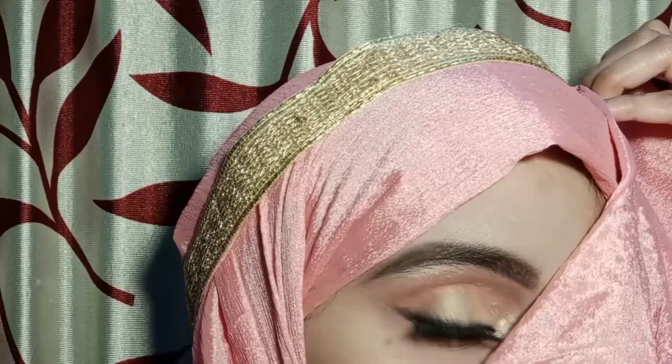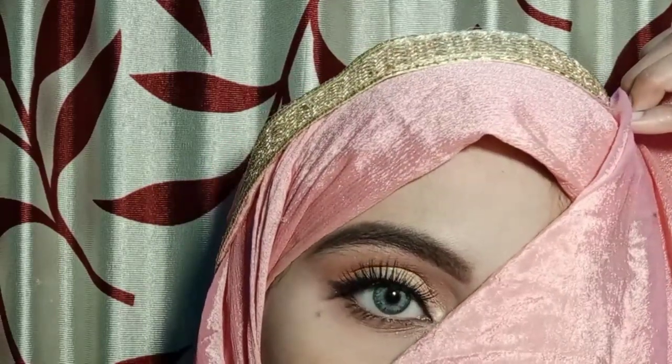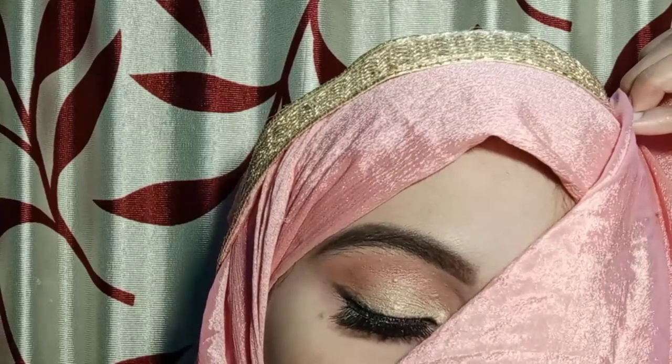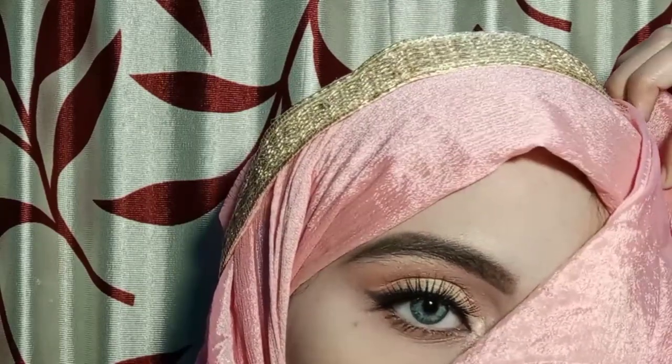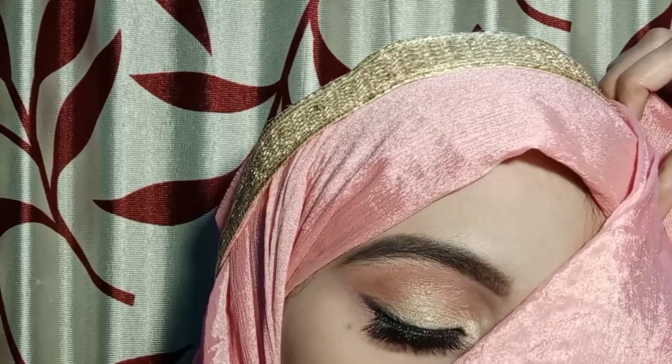You can wear any color lipstick — your own nude, pinks — and wear it for your own daytime look. I have created this look very simply because it's not very heavy makeup, especially since it's so warm.